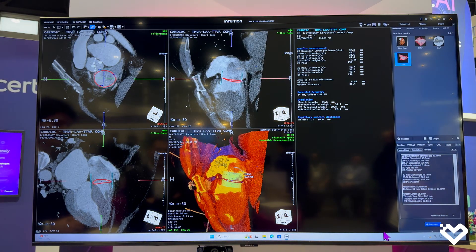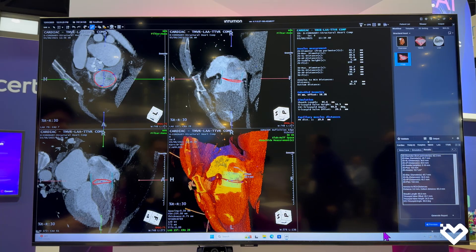So that's our tricuspid valve, which is our brand new one — one of many exciting things that came in this 4.11 version, but that's one of the biggest for the structural heart side.